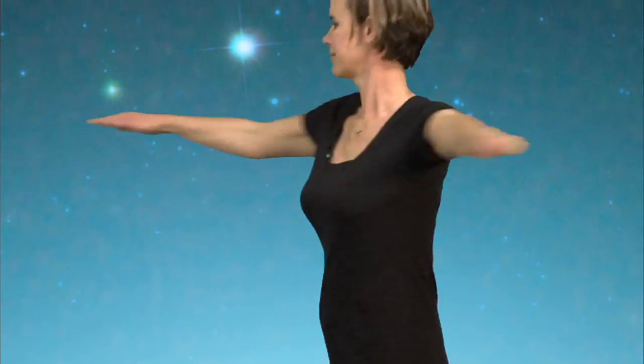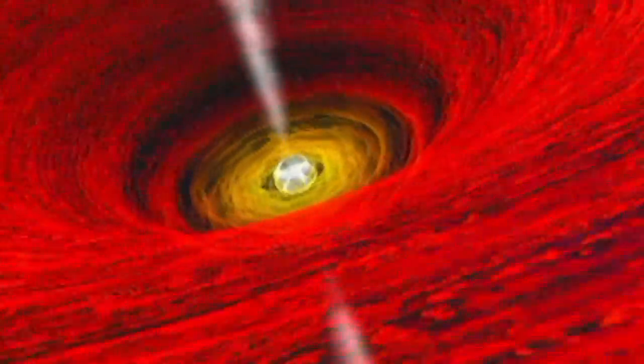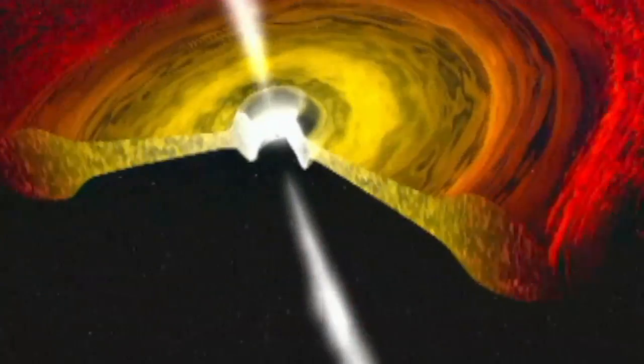One of the measurements NuSTAR will make is how fast black holes are spinning. Much like a roller skater or ice skater spinning with their arms out who then brings their arms in and starts spinning faster and faster, material as it falls in on a black hole starts spinning faster and faster as it gets closer to the black hole.